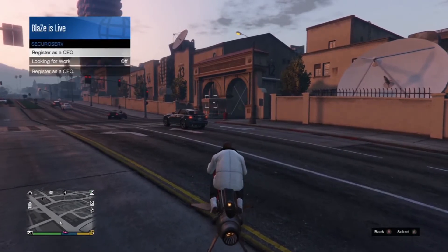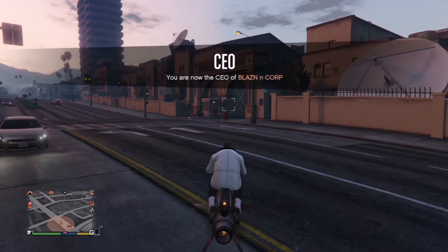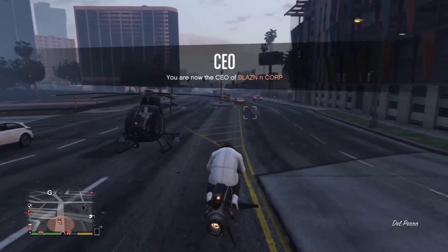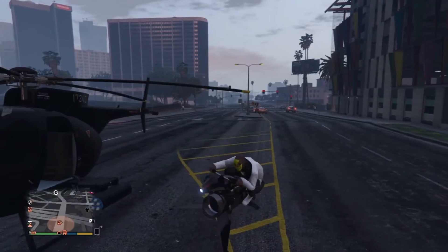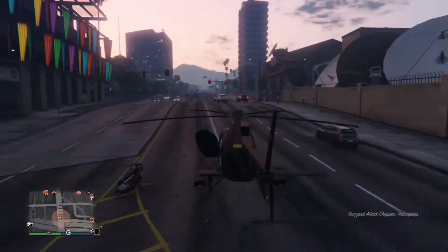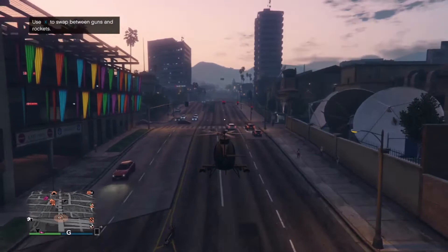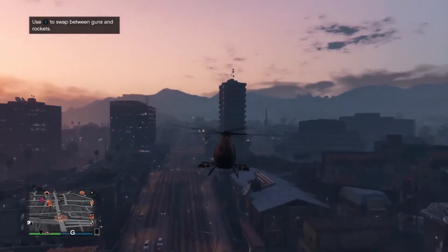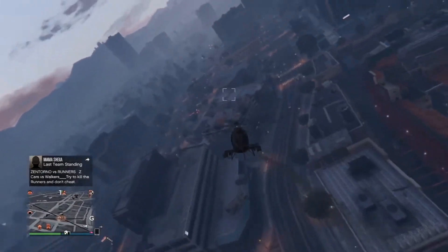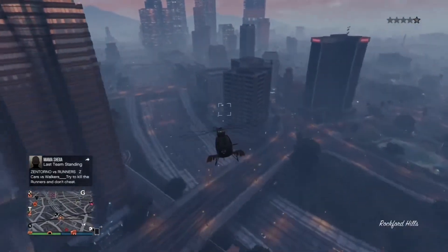The next vehicle we're going to talk about is the Buzzard. After you buy the Armored Kuruma, you should be buying this helicopter. It goes for one million seven hundred and fifty thousand dollars. This helicopter is second to none — zero arguments. It's a must-have, as GTA is really structured around the kind of vehicles you have to get through certain missions. In the beginning days of GTA Online, there's no other helicopter worth the money. I truly recommend you pick up this Buzzard helicopter.